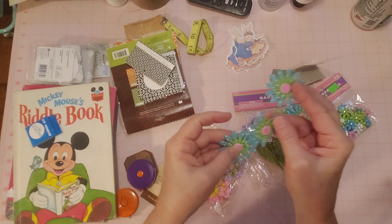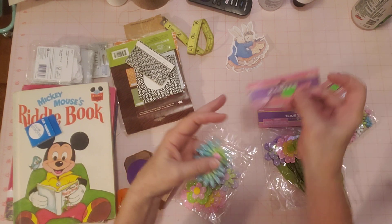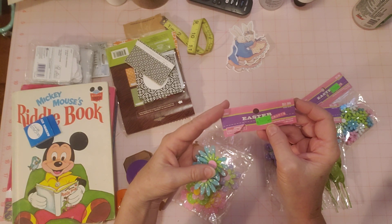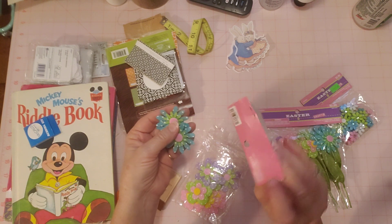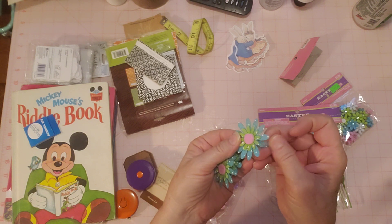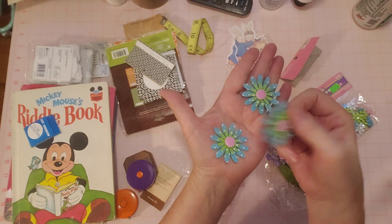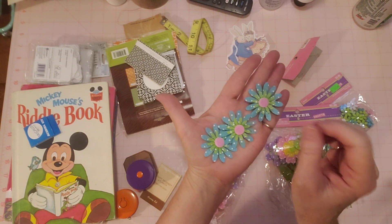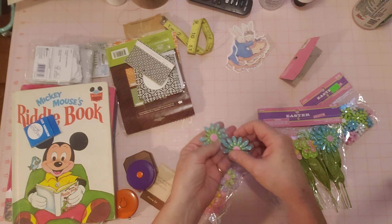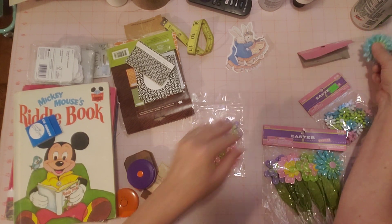They're like fabric — does it say what they're made out of? It doesn't say, but they're not paper. They're kind of like felt, but not felt — like a thin, almost stiff fabric. Aren't they cute? I pictured these in my journals as little decorations. There are three of those flowers — that's what they're apparently made out of.